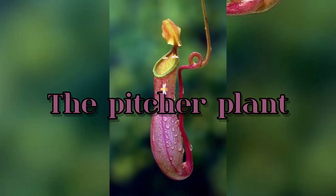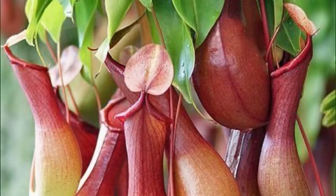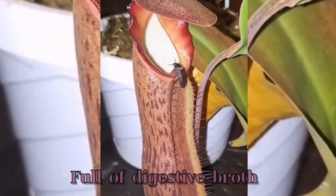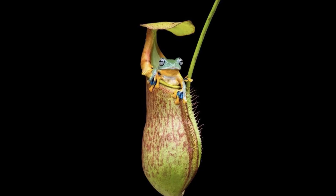The pitcher plant attracts an insect to its large, showy leaves by means of sweet-smelling nectar and precipitates the victim into a deep, hollow pitcher full of digestive broth, which soon decomposes its body.